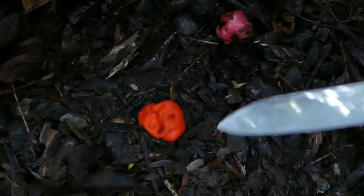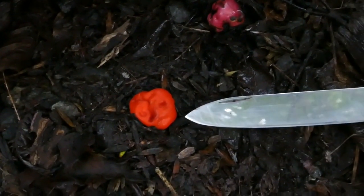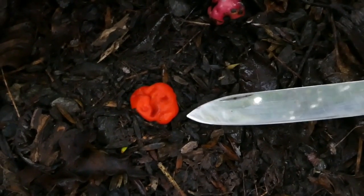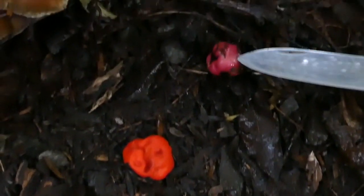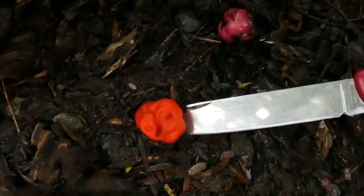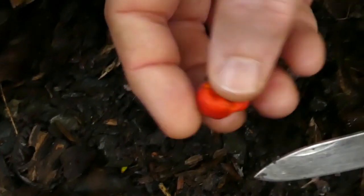So here we have a native mushroom. This red thing here is a native pouch fungus which looks a little bit like a berry. Here's a berry that just happened to be nearby. But this is a fungus, and if we dig it up you can see that it's called a pouch fungus.